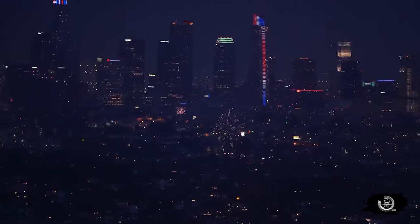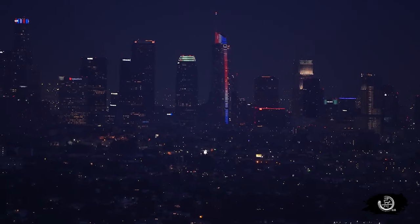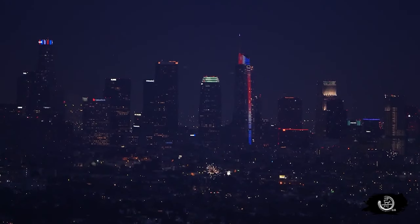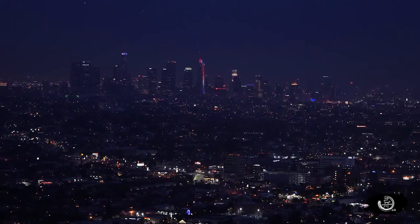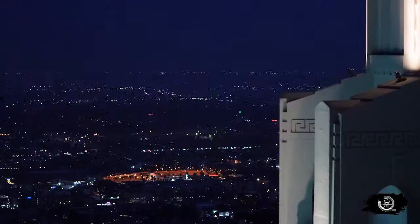格里菲斯天文台地方其实不是很大，特别是观景台就是那一片，大家还是挤一挤。这次简单的总结和规划给大家分享，作为一个参考，介绍怎么游览洛杉矶市中心。最后多谢大家观看。